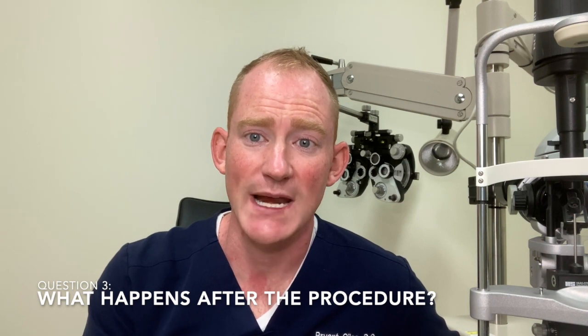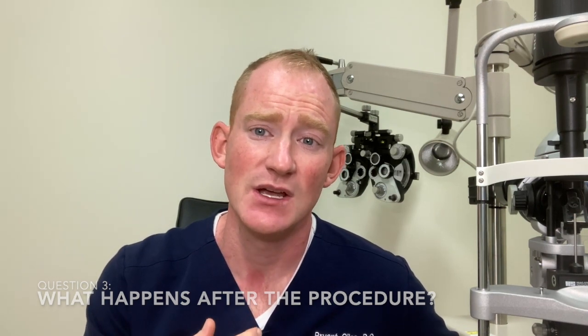Question two: is using lasers dangerous? Most of the time it's not, however there are a couple of complications we talked about earlier, so have that discussion with your doctor. Question three: what happens afterwards? In our practice, we typically have you wait about 30 minutes after the procedure, check your pressure, and if things are good you go home and come back in a week.